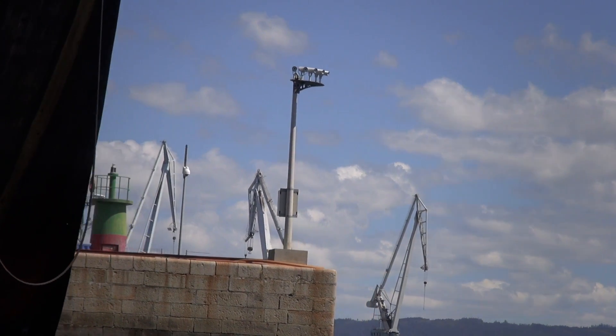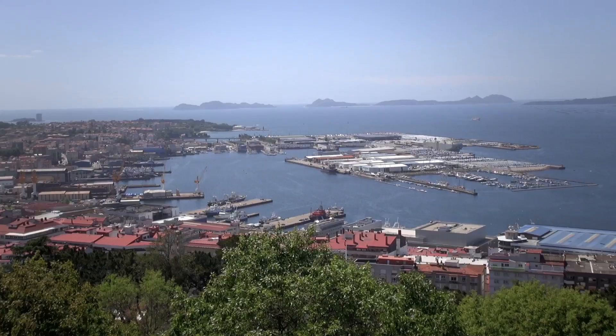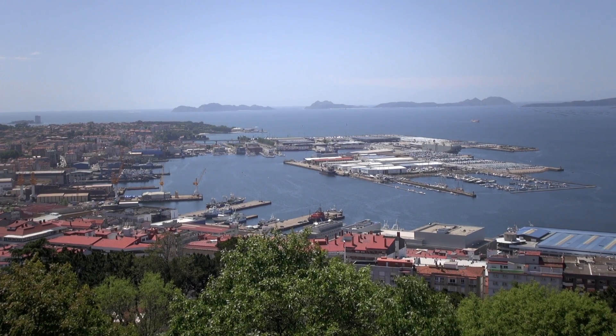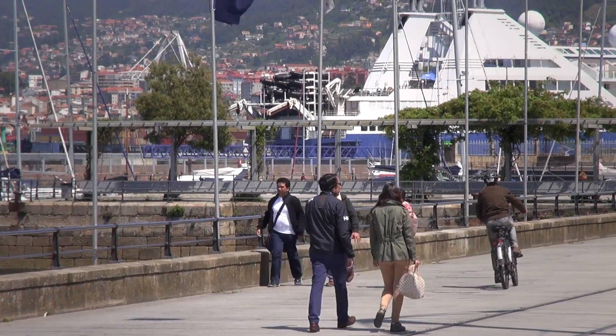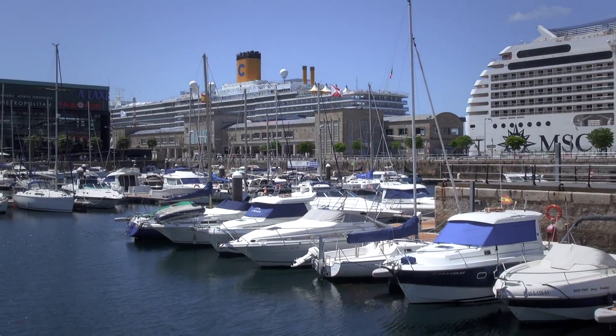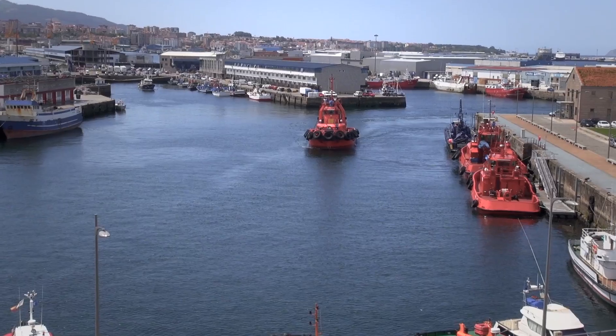With the video signals from these cameras, the SVAP system applies intelligent video analysis technology to create secure borders at ports, optimizing safety and protection, both for people and the port's facilities, controlling the flow of vessels that enter the close waters and any authorized movements on them.